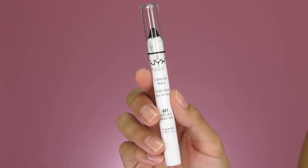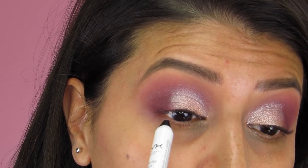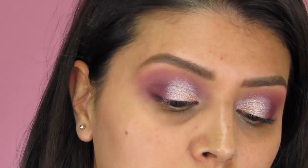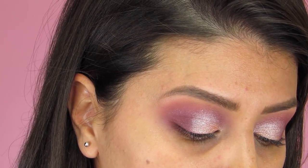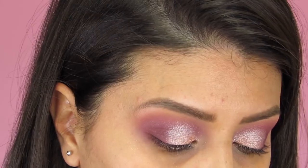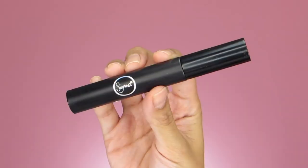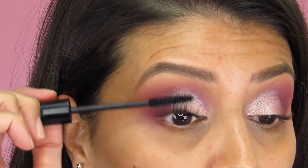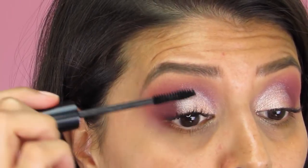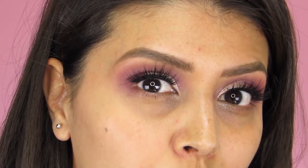Now I'm taking my NYX jumbo eye pencil in Black Bean to tight-line. Next I'm applying lashes — today I'm using Pure Cosmetics in the style Diva. They're some of my favorites because they're super flattering, lightweight, and really glam. Before applying the false lashes, I'm putting a little Sigma High Caliber Lash mascara in black onto the lashes first.